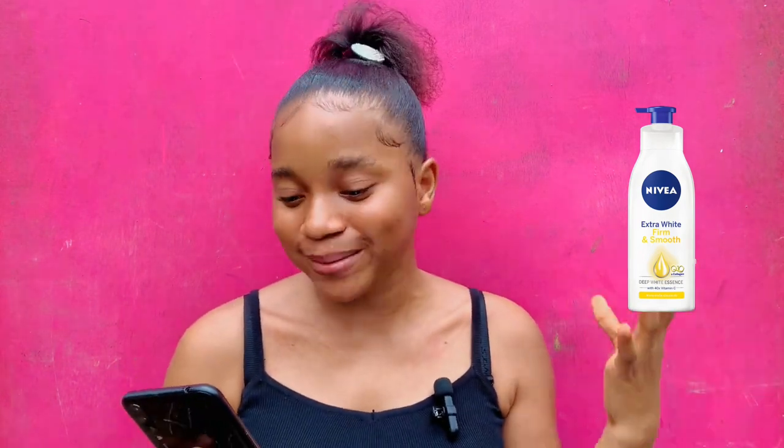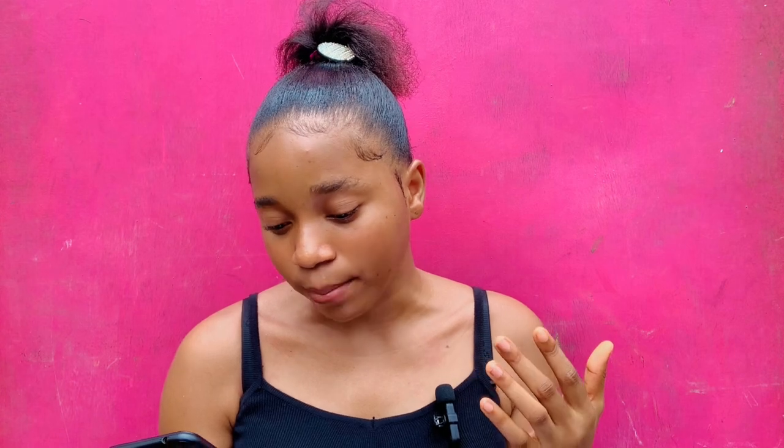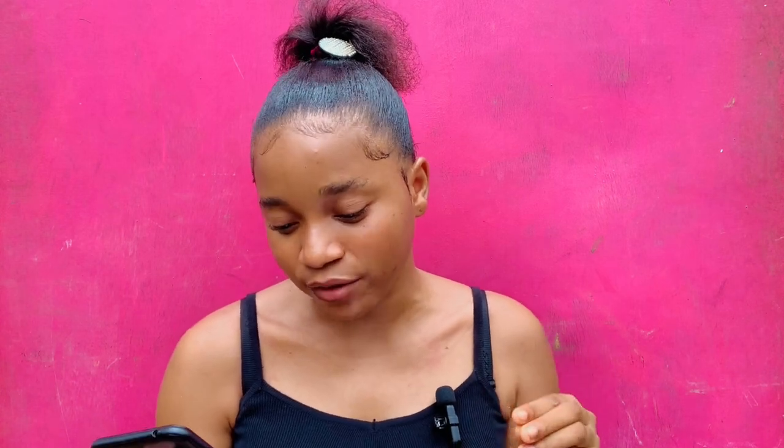The next lotion on my list is the Nivea Extra White Body Lotion. This is another very good lotion — I really love Nivea products. The one I'm going to be reviewing for this video is the Nivea Extra White Firm and Smooth. I went to their website and I'm going to be reading out some information about this lotion, starting with the ingredients.